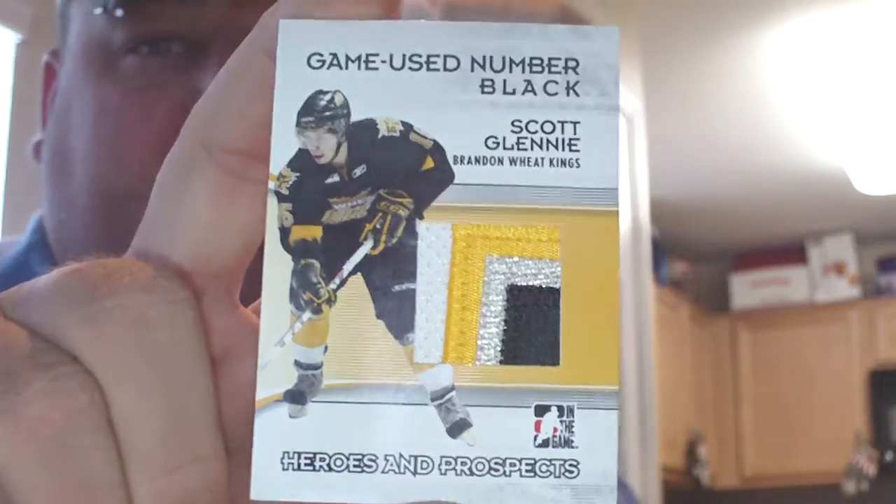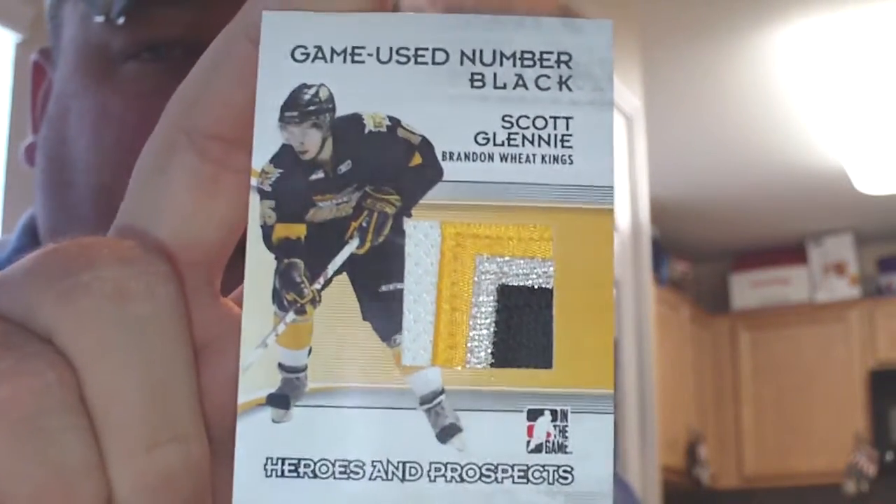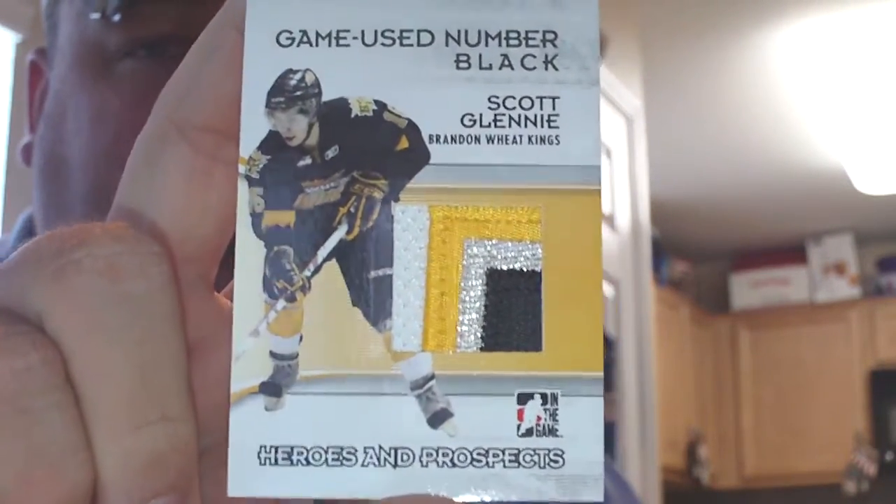The first package is from a trade I did off of ClutesandChar.com with user Crampy20. I received a 2009-10 Heroes and Prospects from In The Game — the Game News number black of Scott Glennie. Nice three-color patch swatch.